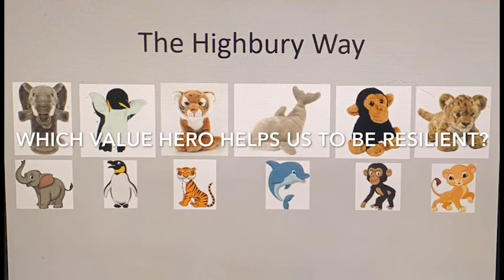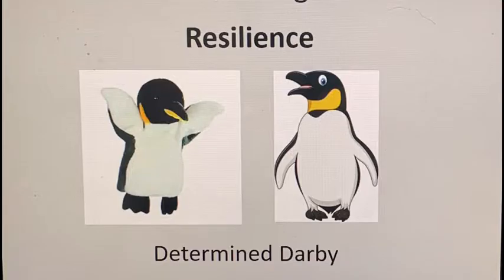And at Highbury, we know that resilience means the ability to bounce back. Determined Derby helps us to be resilient. It is important not to let problems weigh us down so much that we become unhappy and sad for long periods of time. When we feel like this, it is always best to talk to someone about the way we feel. Often, adults who care about us will be able to help in some way and show us the best way to overcome our problems and bounce back.